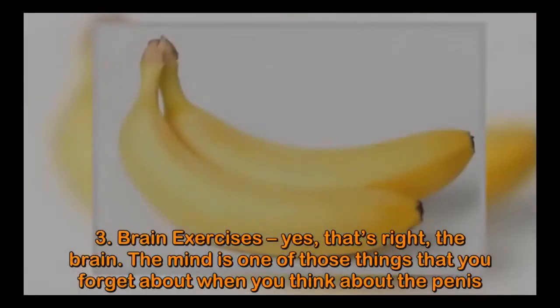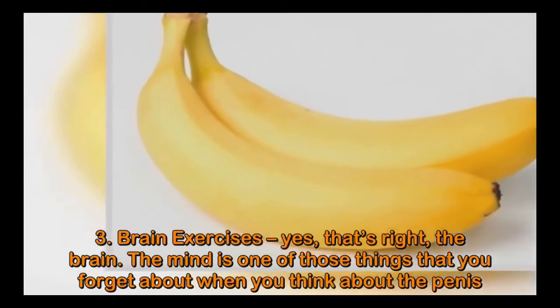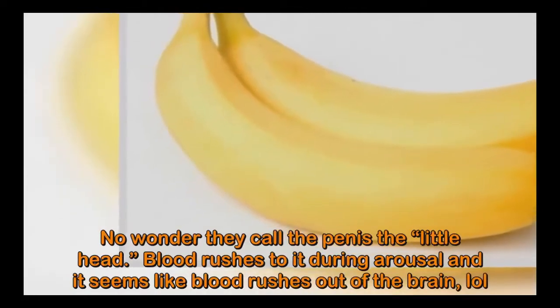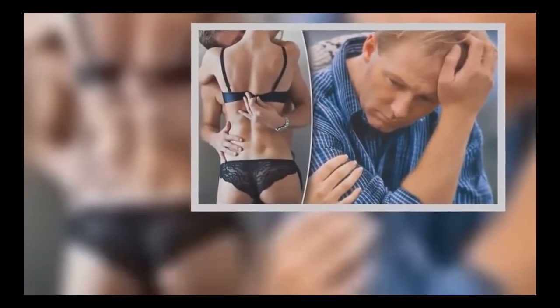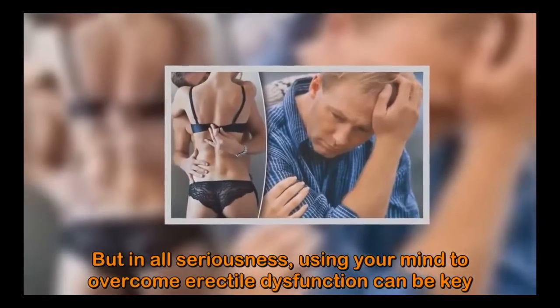Number three: Brain exercises. Yes, that's right — the brain. The mind is one of those things you forget about when you think about the penis. No wonder they call the penis the little head — blood rushes to it during arousal, and it seems like blood rushes out of the brain. But in all seriousness, using your mind to overcome erectile dysfunction can be key.